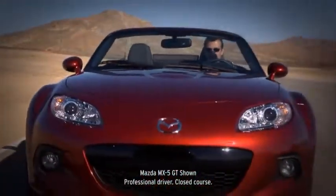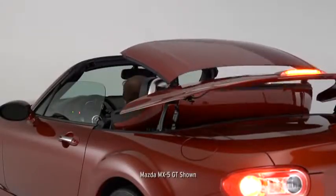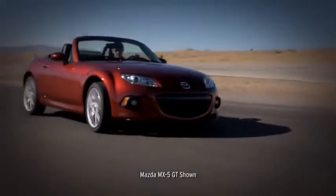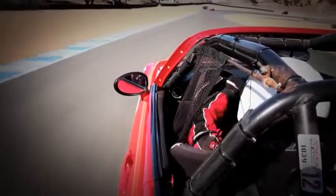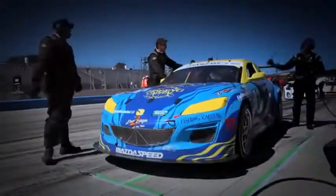We evolved the MX-5 over three generations by listening to drivers. The engine is more powerful, the cabin technology is state-of-the-art, and a power retractable hardtop is available. But we've never strayed from the original idea — keep it quick, uncluttered, and fun. Along the way, the MX-5 has become the best-selling roadster of all time, with nearly a million sold to date. It's also a legend on the track, where the car's lightness and reflexes are huge advantages. In fact, the MX-5 is now the most road-raced car in America.